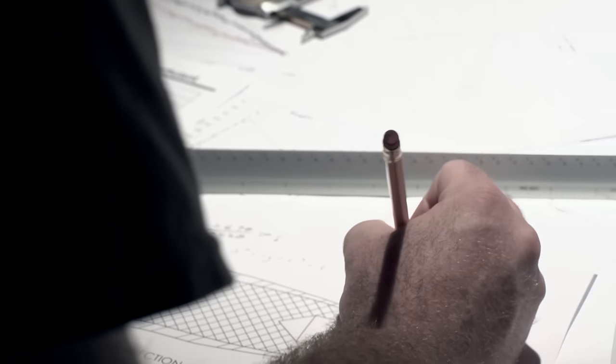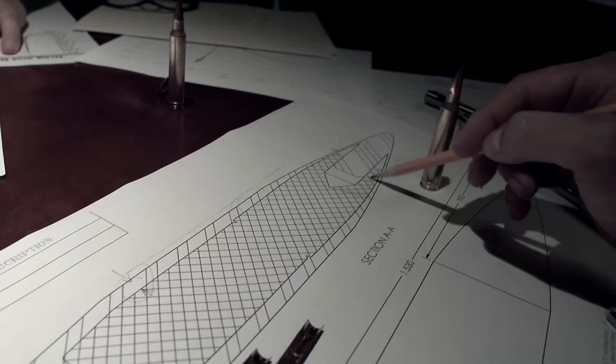This solved the problem that none of us ever really fully realized existed before. We definitely surpassed our original goals with this project. The discoveries that we made and the information that we learned, it's allowed us to build the best bullets that we've ever built.